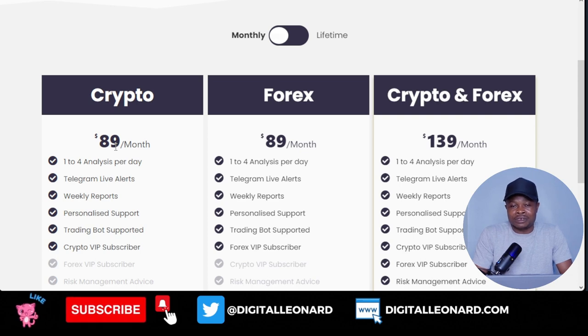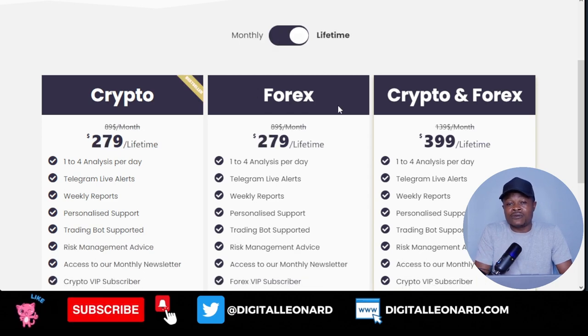If you want to try them out, use the link in the video description and go pay for a subscription. Try out one month, and if it is good for you, you can pay for lifetime access — or you can continue with the monthly subscription. If you can afford the lifetime access, why not do it for both crypto and Forex? $400 for lifetime access to all of their signals would be a great investment to make money continuously in the market. If you've gained value from this video, give it a thumbs up and subscribe to the channel so you'll be notified each time I publish videos like this.